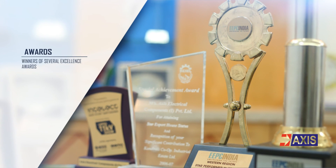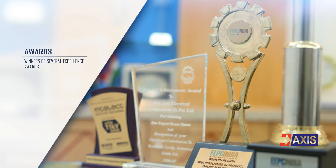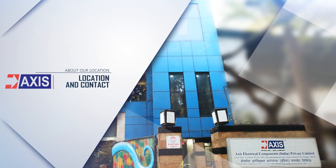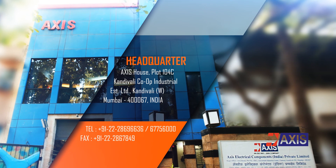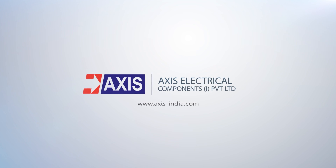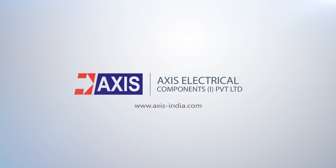We are proud winners of several Export Excellence Awards over the past two decades. We are headquartered in Mumbai, India. Please visit our website, www.axisindia.com, for further details or inquiry.